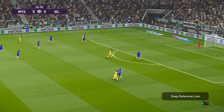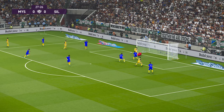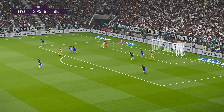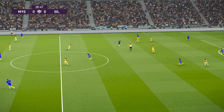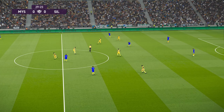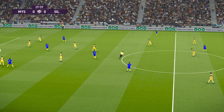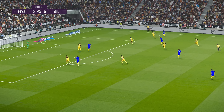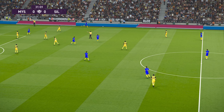He's got options out wide. Up to meet it! Oh, great save — real class! To be honest, he shouldn't have spilled it out in the first place, but he recovered it really quickly, so no harm done. Forward it goes. Some good work on the right flank — now, what's next? That's a throw.